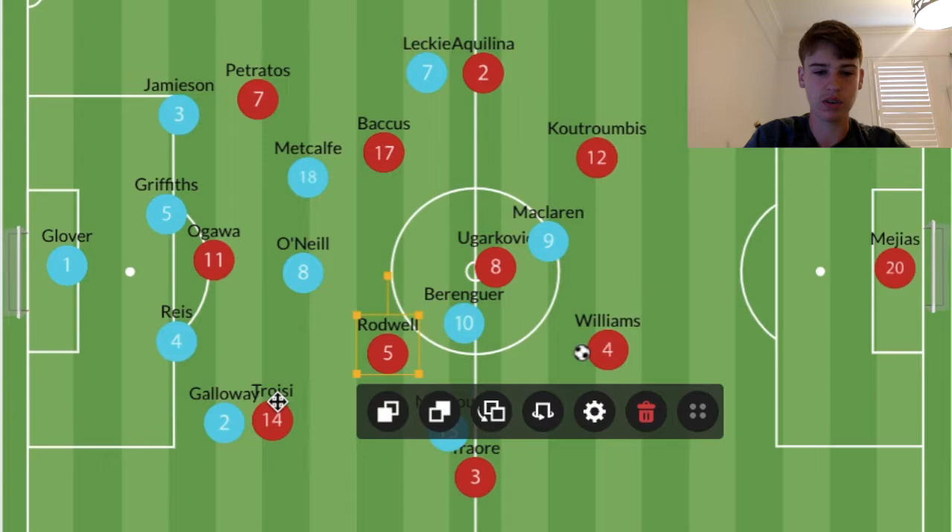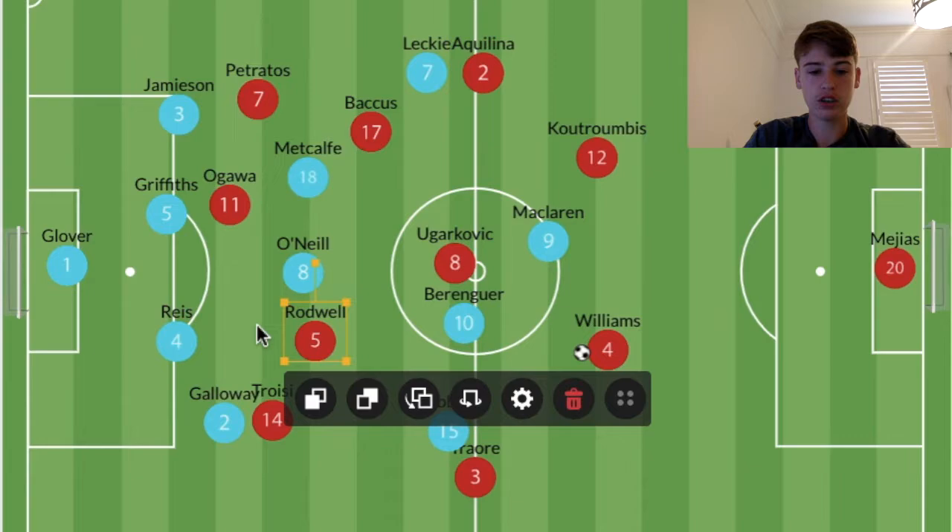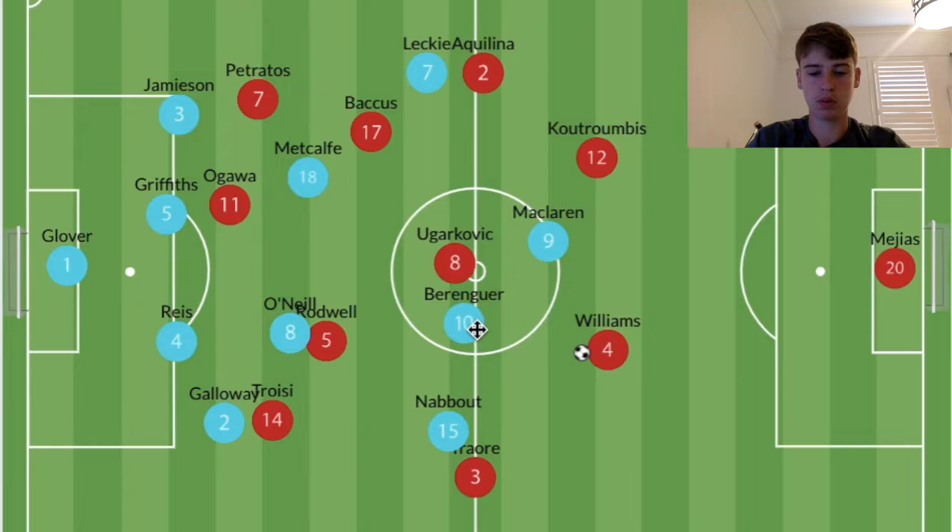Rodwell was so aggressive in his runs that they'd sometimes look like a 4-2, with Yigarkovic shifting over and Bacchus dropping a bit deeper. Considering how versatile he is — his physicality — he's really good at receiving passes with his back to goal. He'd often draw O'Neill into positions because Berenguer would press in a 4-4-2 or 4-2-4 shape for Melbourne City.